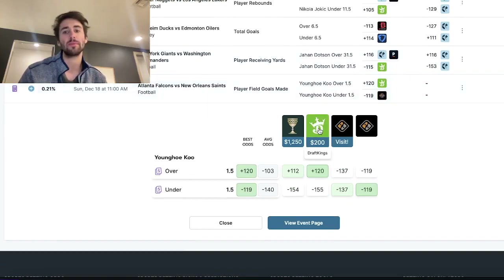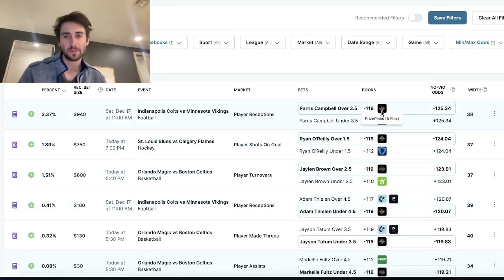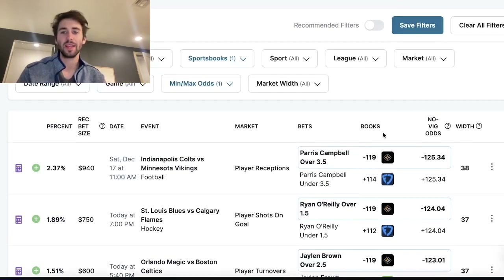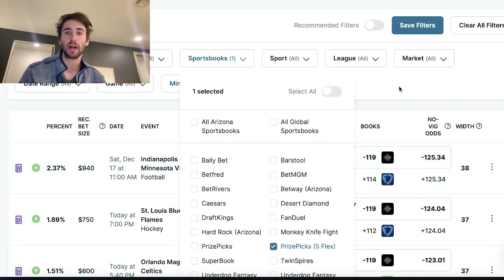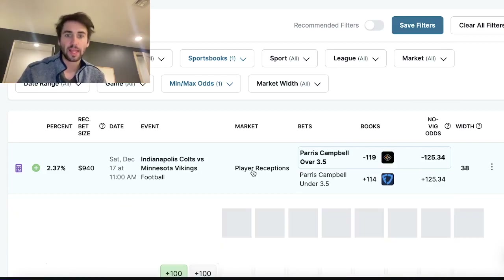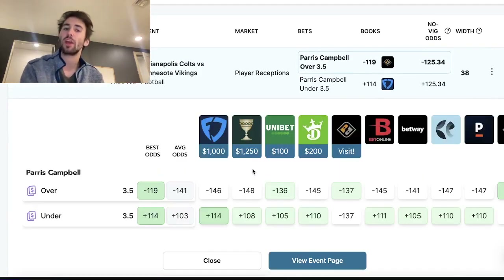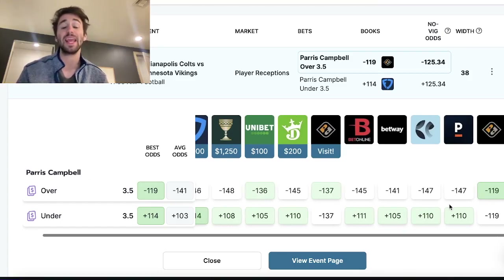I have plays from the OddsJam Arbitrage tool as well as the EV tool. The EV tool is really simple to use — you'll just see the bet in bold with a circle around it. That is a mathematically profitable pick for a five-pick flex play entry on PrizePicks. The EV tool, unlike the odds screen, is incredible. This is the tool I use most for comparing lines set at the same level.